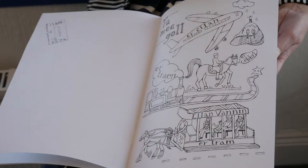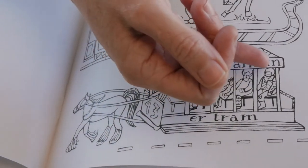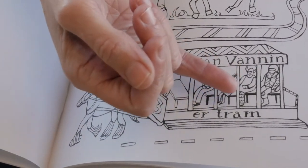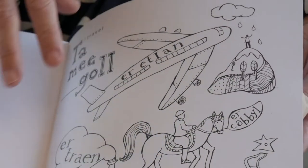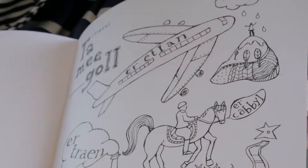I want children to suddenly ask, 'Why is there a spaceman on this tram? What does that mean? Is there a space connection with the Isle of Man?' For dialogues to happen because of that — that's what it's really about. And even if they don't ask those questions verbally, it's there in their mind. Because they've been concentrating on a particular shape or object or person, they'll wonder what it means, and that might stay with them for longer. That's what I wanted — to make the image enduring.